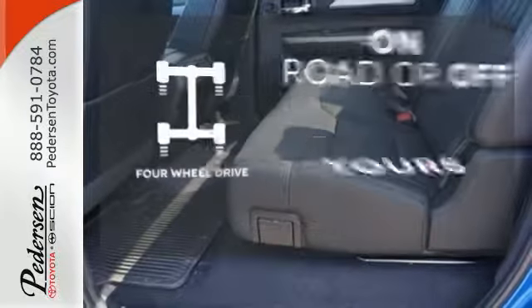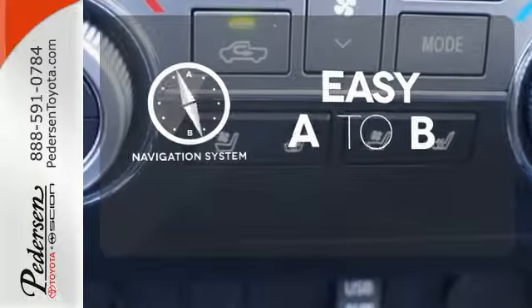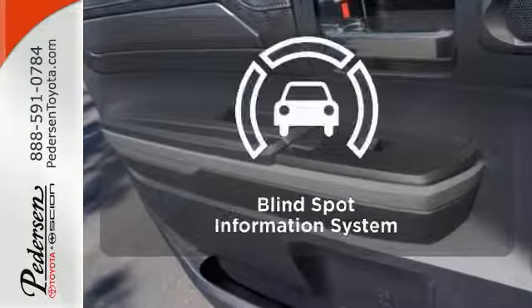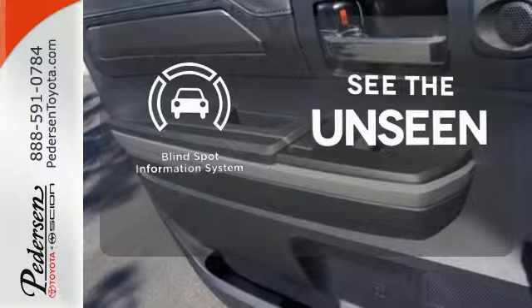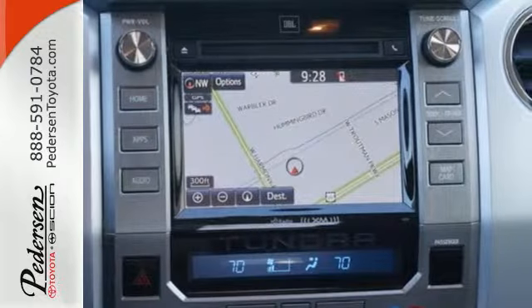Four-wheel drive provides extra traction when you need it. Feel confident getting from point A to point B with the navigation system. Negotiating traffic has never been easier thanks to the blind spot indicator. The Tundra serves you all day and all weekend.